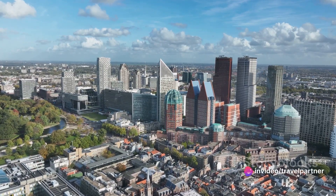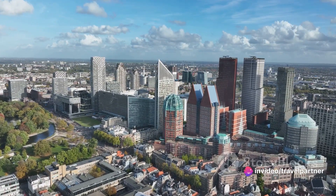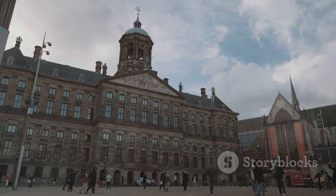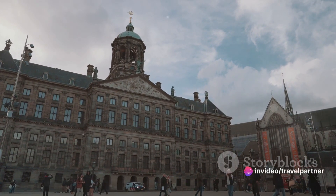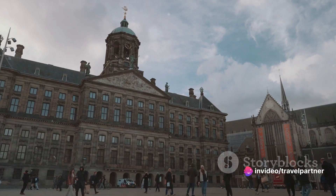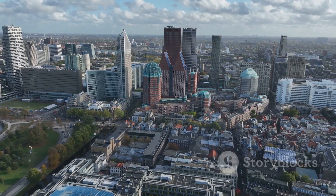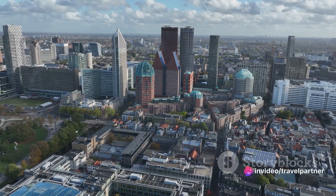Next, we venture into the royal city of The Hague. Unlike other Dutch cities, The Hague is characterized by its elegant old town, leafy boulevards, and beautiful palaces. The city is home to the Dutch royal family and is the seat of the Dutch government and parliament. While in The Hague, you can explore the Binnenhof, a complex of stunning buildings dating back to the 13th century. Don't forget to visit the Mauritshuis Museum, which houses a world-renowned collection of Dutch Golden Age paintings.